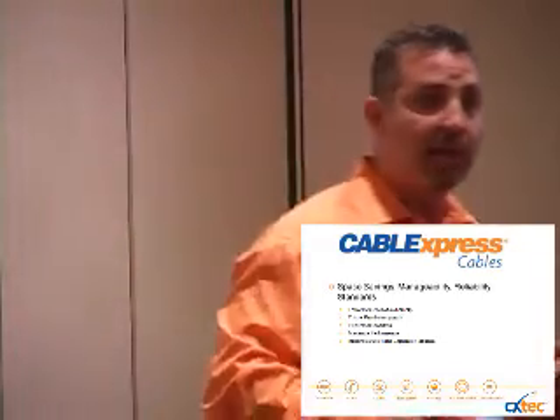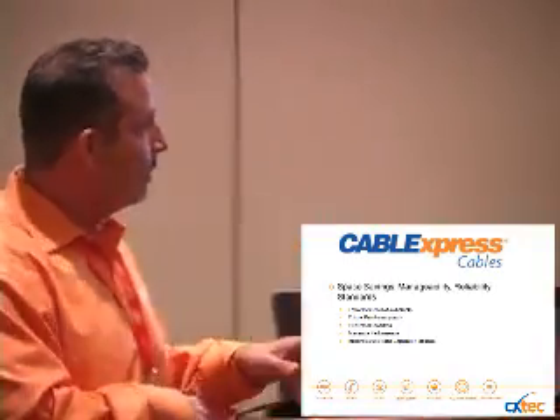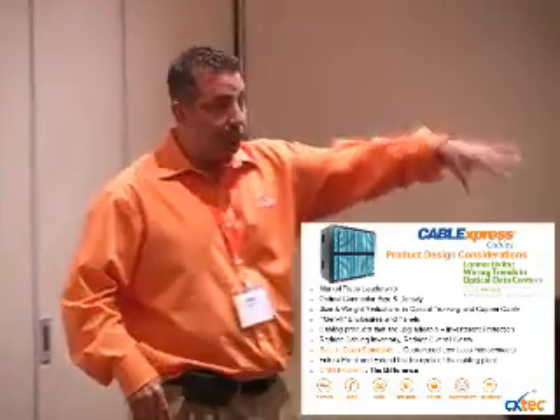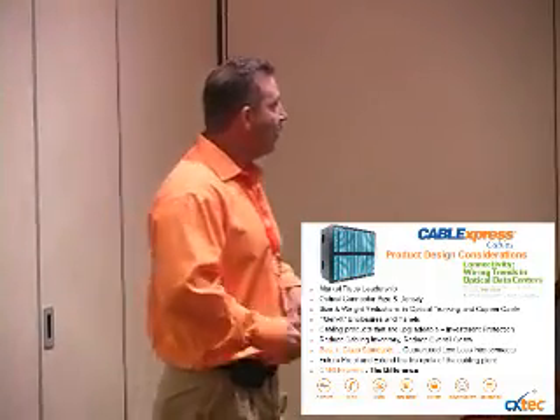The great thing about these products is they can be implemented with what you have now — no need to rip out or completely rebuild your existing infrastructure. It's totally backwards compatible. We're going to show you how we lead the marketplace and how standards are based on some of the work that we do. We work with OEMs and OEM suppliers, working with active technologies to ensure links will perform in the near future. We'll show you the latest products, how to reduce costs, discuss standards and design, and again, how we future-proof ourselves.